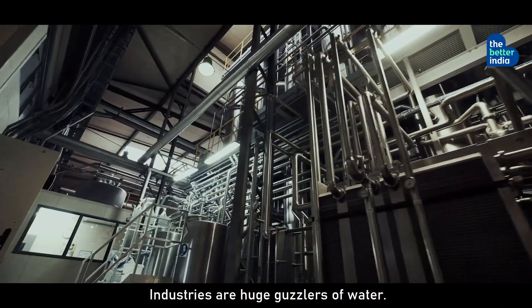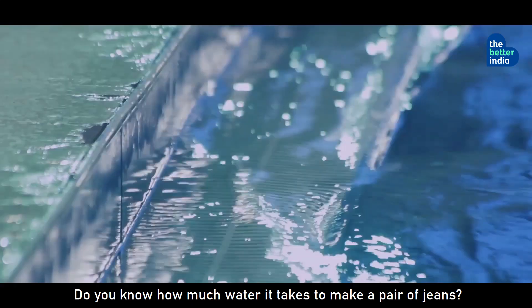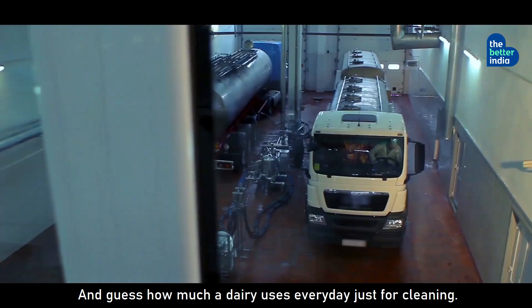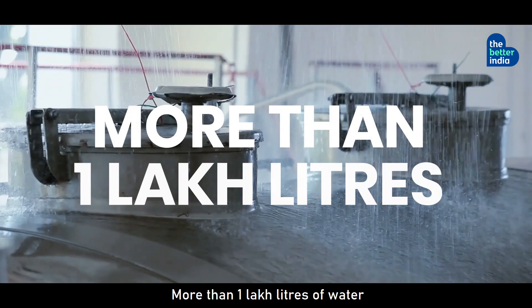Industries are huge guzzlers of water. Do you know how much water it takes to make a pair of jeans? 7,600 liters. And guess how much a dairy uses every day just for cleaning? More than 1 lakh liters of water.